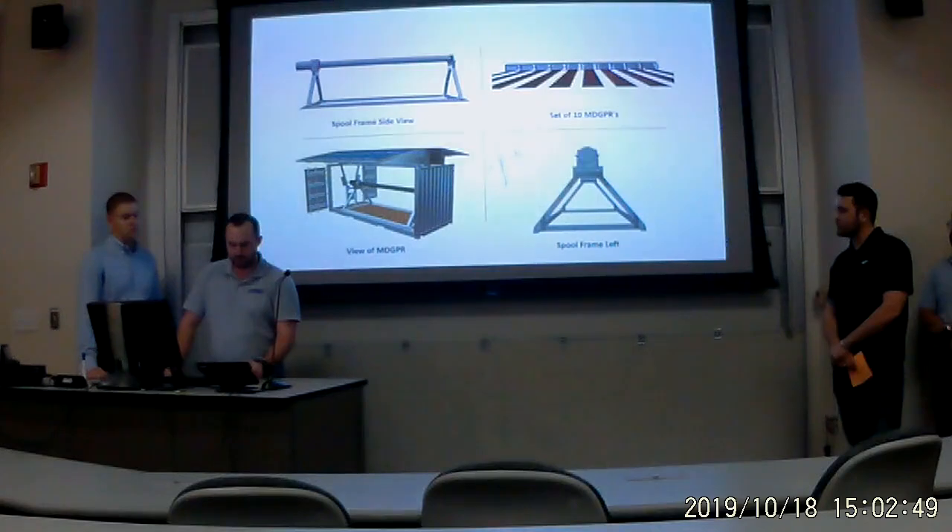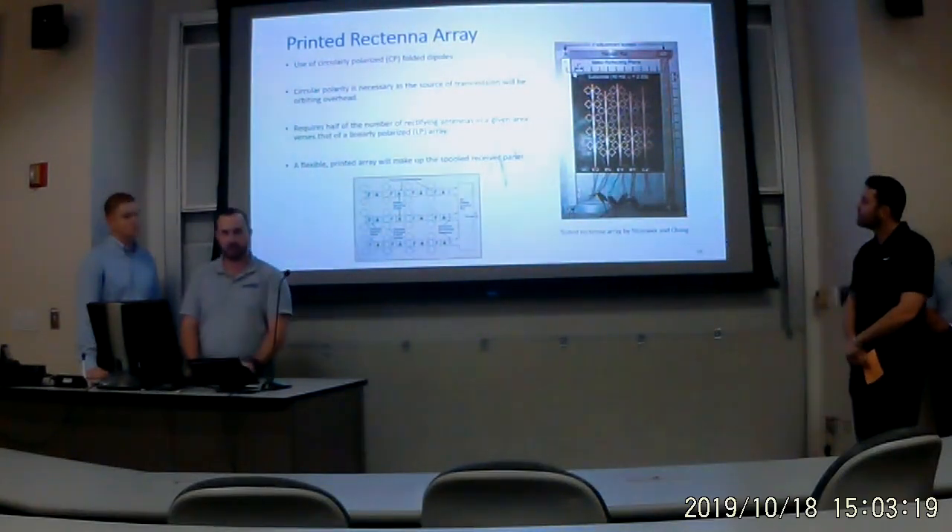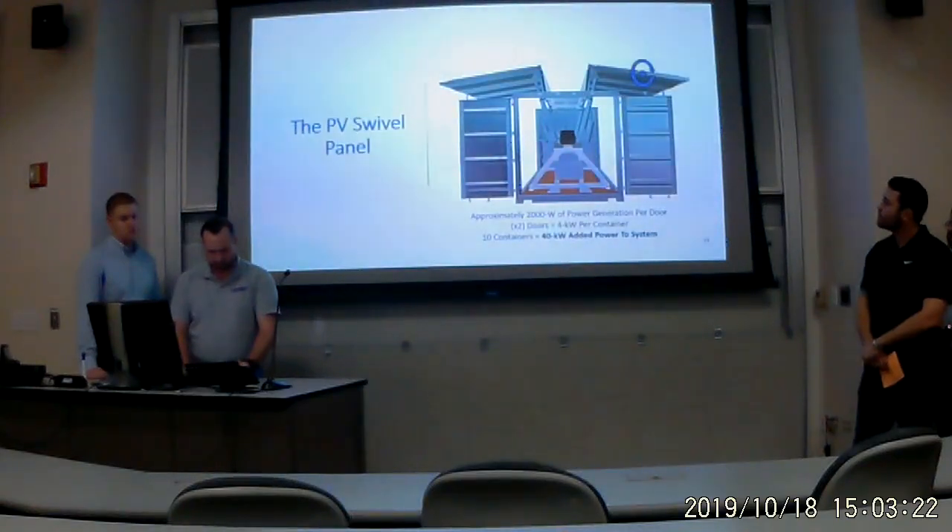The design shades the electronics and power wall while allowing maximum airflow. Through research, we decided to use circular polarized folded dipoles as the rectifying antenna. The circular polarity is necessary assuming the transmission source is in orbit and not fixed. There is also the added benefit that the number of antennas required in a given area is half that of a linear polarized array. This antenna array is to be printed onto a flexible material that can be spooled inside the unit. For added redundancy, we added photovoltaic panels; while not sufficient to meet the full combat outpost requirements, they will power the interior electronics such as the motorized spool.